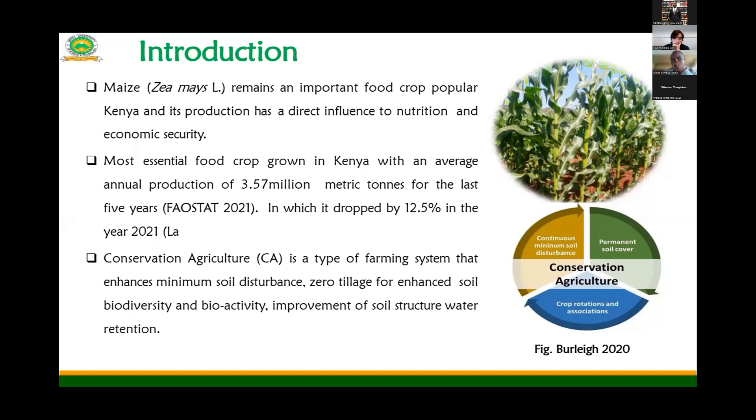Maize is a staple food crop in Kenya and it's the most popular crop, with production at an average of 3.57 million tons per year from 2021, which was a 12% decrease compared to the previous year. In my study, we are trying to use conservation agriculture, which is a type of farming that enhances minimum soil disturbance or zero tillage, to enhance soil physical properties and increase maize production in arid and semi-arid regions in Kenya.